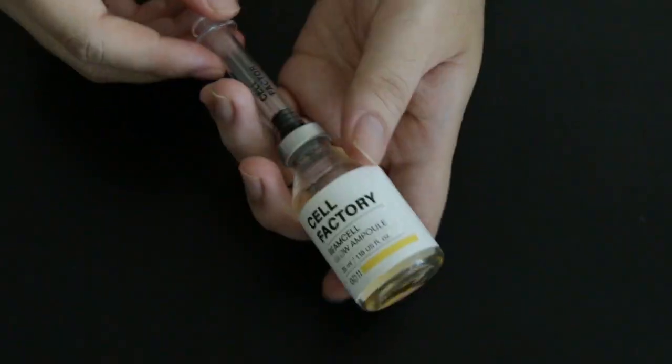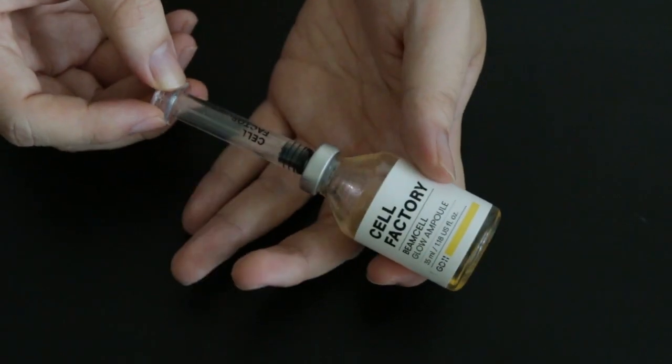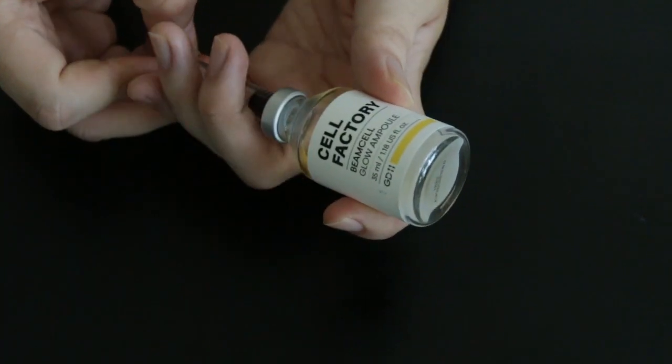Up next I have a really gimmicky looking product — it's the Beam Cell Glow Ampoule by Cell Factory. And as you can see it comes with a string. This ampoule has everything I hate in one bottle. Firstly, the really gimmicky packaging — I'd rather have it in a simple pump. Secondly, it has a really strong fragrance, and not a fragrance that you would like; it kind of smells a little bit like perfume plus detergent, which is not the best on your skin. And it also has a really toxic looking yellow colour which I think is super unnecessary. Colourings in skincare products are just uncalled for and just add more stress to your skin.